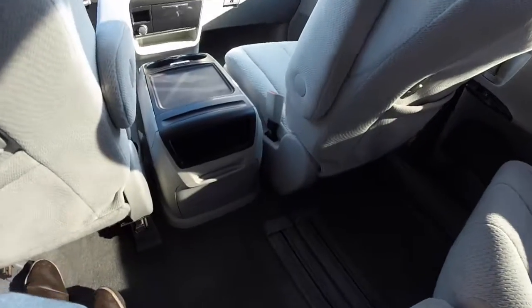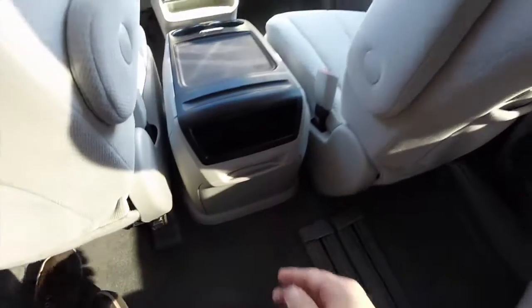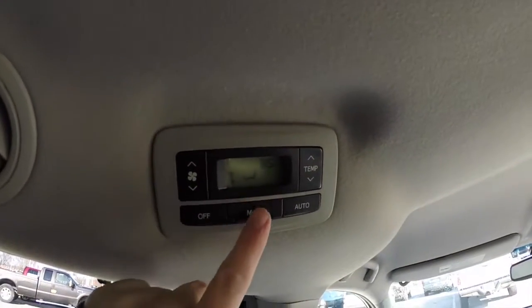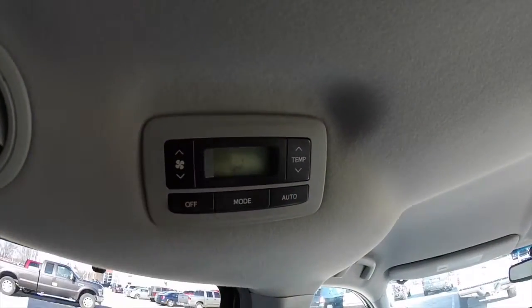Taking a look in the second row again, we do have storage right here and pull-down cup holders. Overhead there is rear zone automatic climate control, where you can change the mode, your fan speed, and your temperature. You can also turn on auto, or just turn it off.